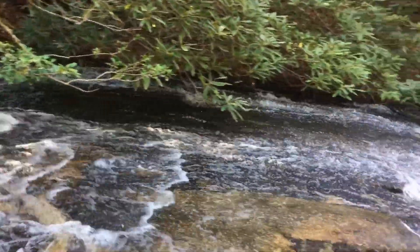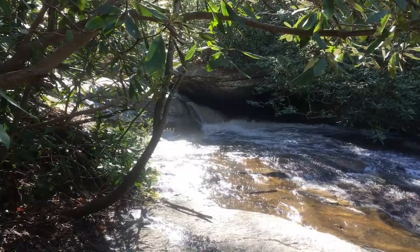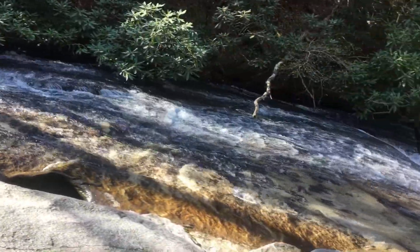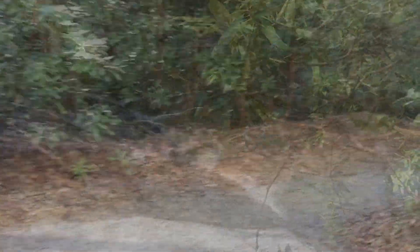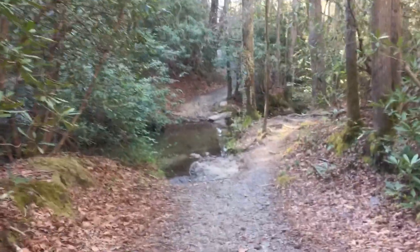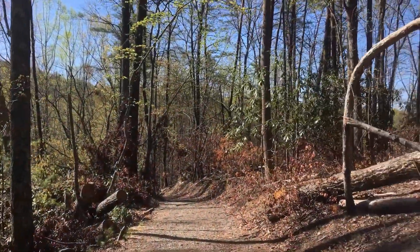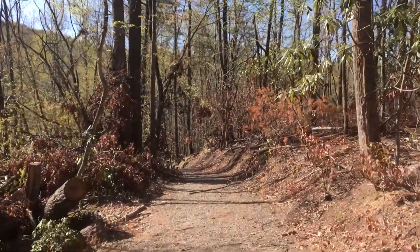Sorry about the sun glare, guys. We're back to the main trail and we're going to continue on down to the Lower Falls. It is beautiful out here, guys — perfect hiking weather. Beautiful day to be on the trails.